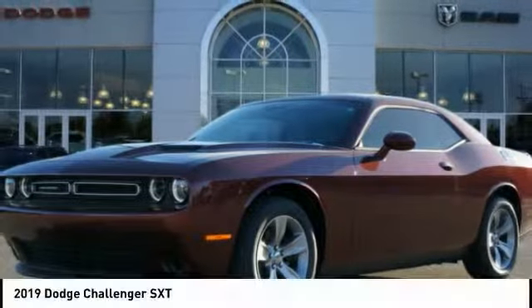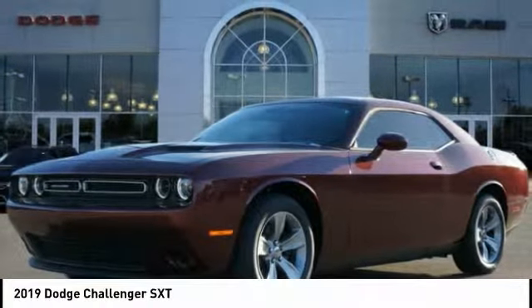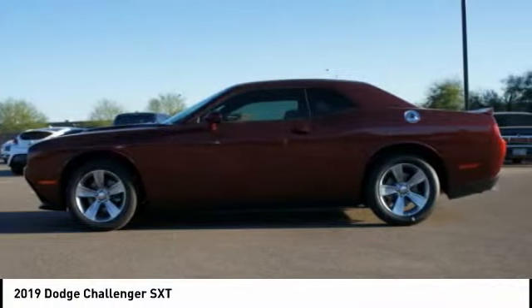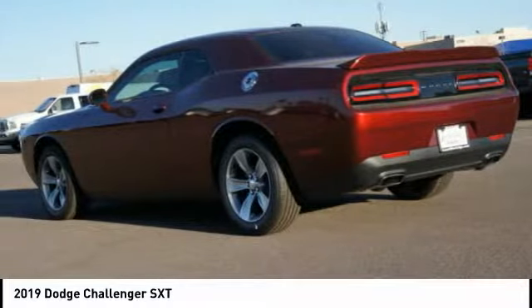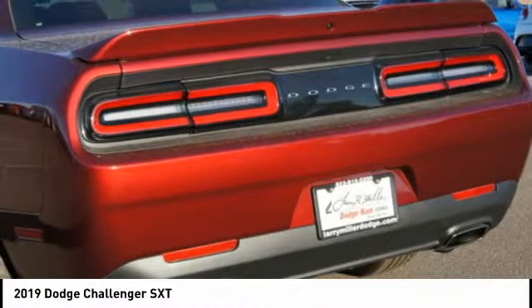Looking for the right vehicle? Check out the 2019 Challenger. Rated most appealing mid-sized sports car by JD Power and Associates, the Dodge Challenger delivers on style and performance.